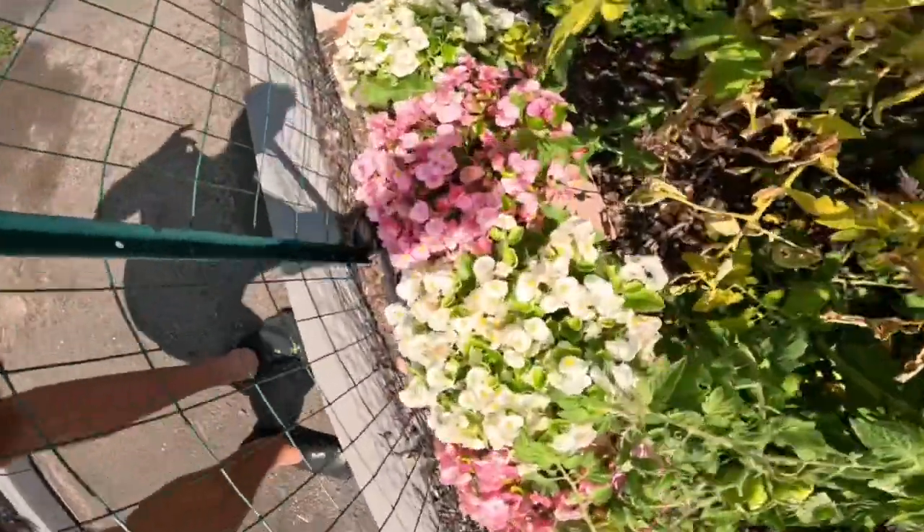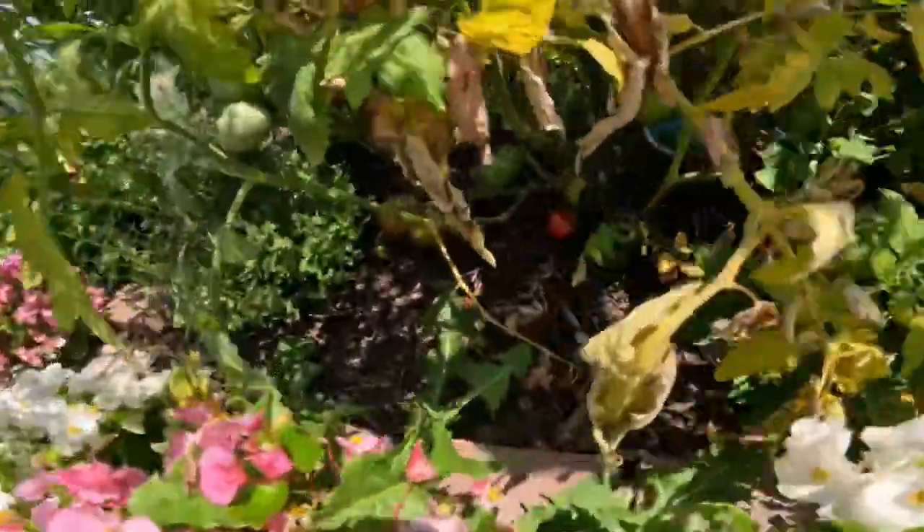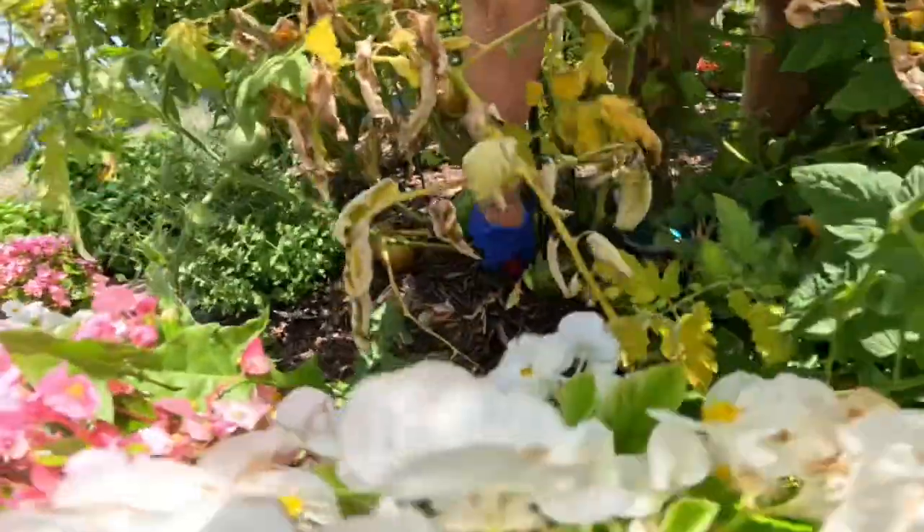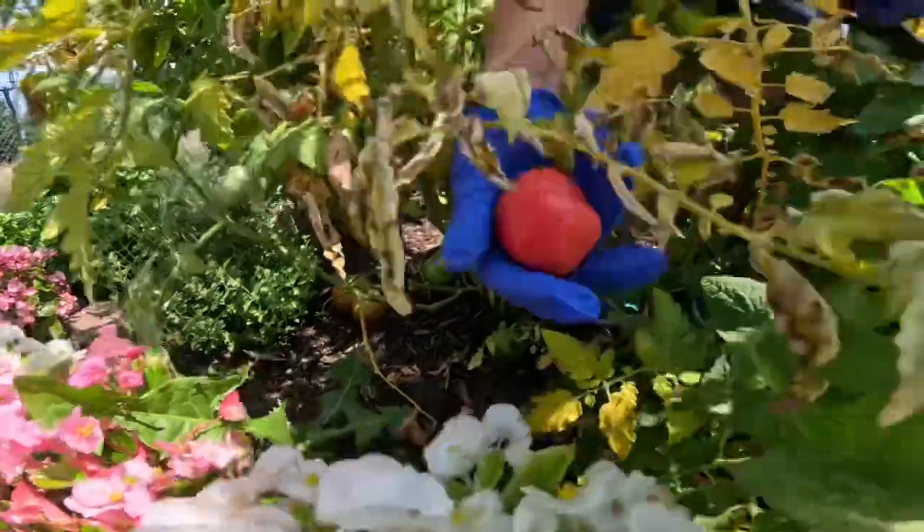Oh, there's one all the way at the bottom. Small one. Down there, you see? It's all the way. It like fell off. I don't know if you see that. Oh, that's just a little baby. I'll eat it right now.